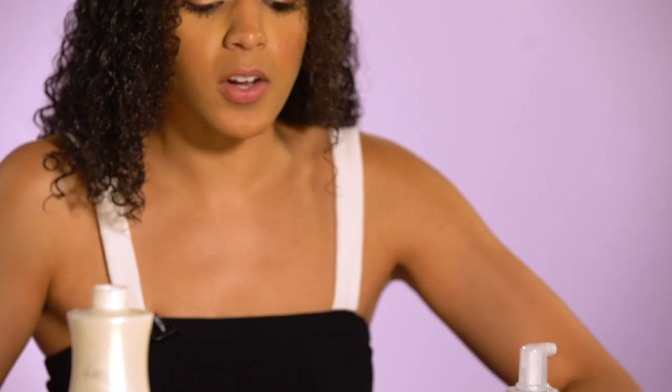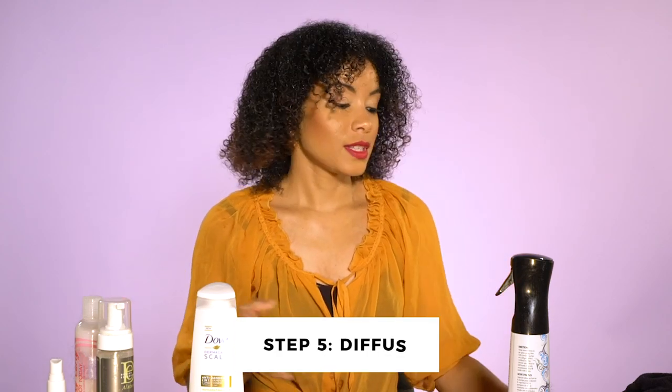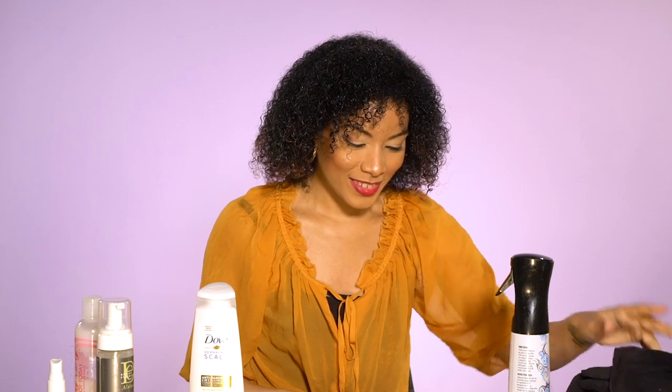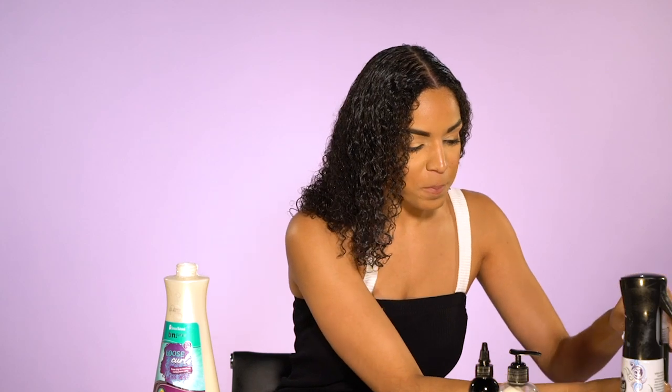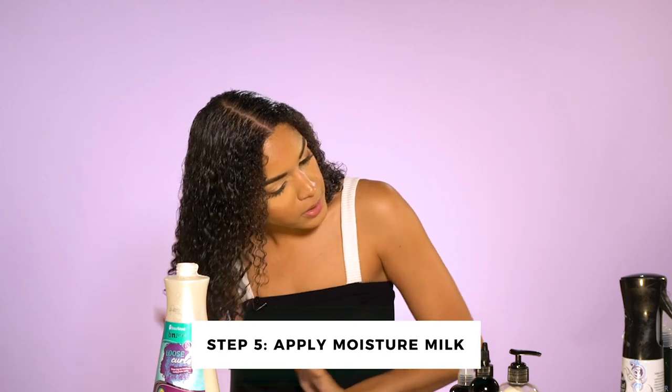That mint is strong. The next step is to diffuse. If you know me, you know that diffusing is not my forte — I have had so many issues trying to diffuse on camera. The last thing is the Paul Mitchell Lavender Mint Moisture Milk. I'm willing to try because I'm already feeling myself. I can only imagine the level up after I diffuse.